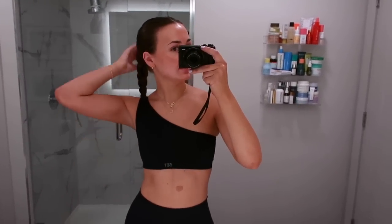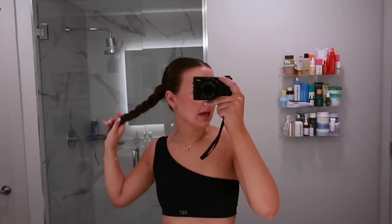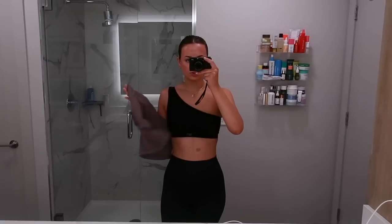I'm wearing my black Sculpt Flex one-shoulder set from Set Active today. I get a lot of questions about my favorite Set Active fabric and it's definitely the Sculpt Flex — that's the one that sucks you in and holds you in really tight. The other fabric, I think it's called Sport Luxe, is more like a Lululemon-type fabric, softer but it shows more cellulite and the lighter colors aren't as flattering on me.